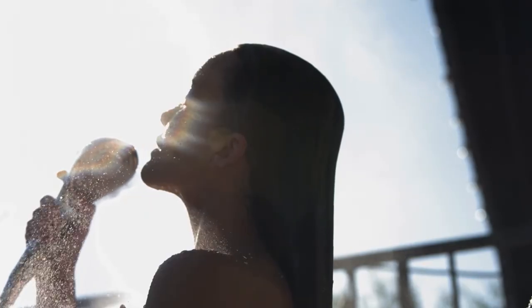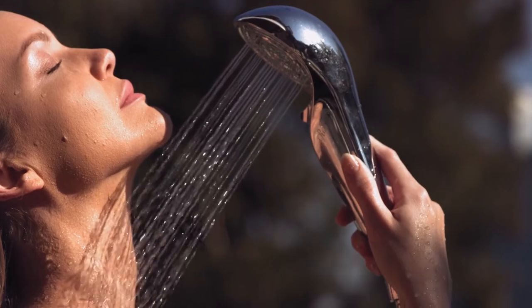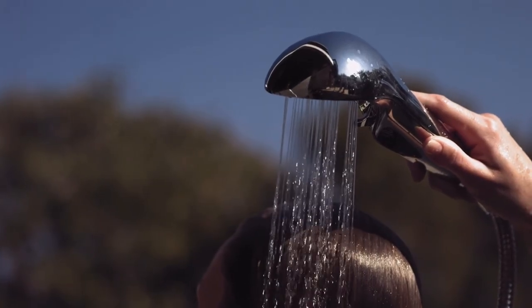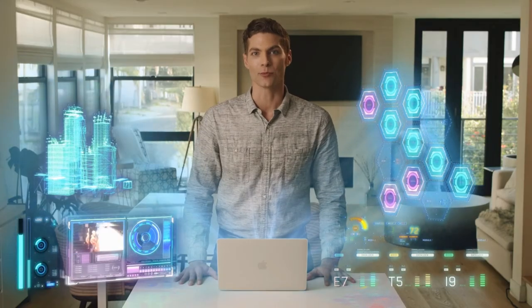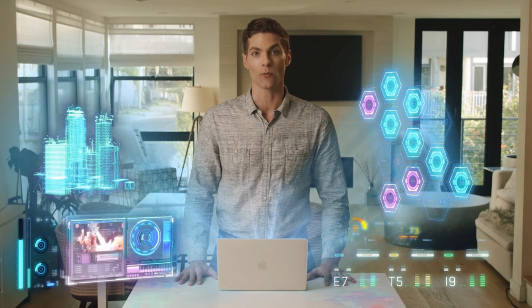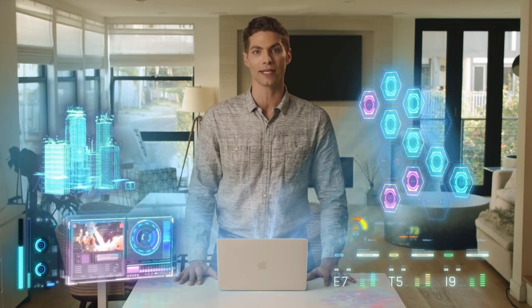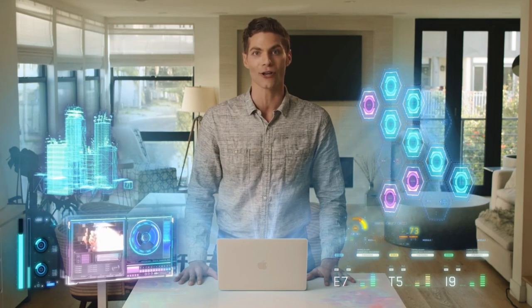If you want to be one of the first to enjoy the ultimate new shower experience and harness all of the benefits of our newest shower technology, pre-order the Rifa Fine Bubble S Showerhead today. We are excited to bring the spa experience to your home and allow everyone in your family to experience the best showers of their lives.